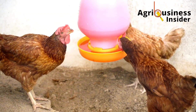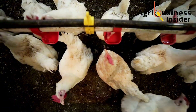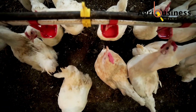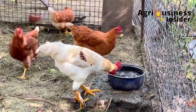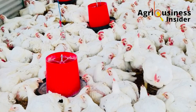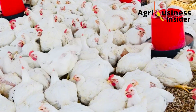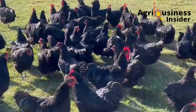The vaccination schedule is not one-size-fits-all. It varies depending on your location and the specific diseases circulating in your area. However, there are some core vaccines that should never be skipped, whether you're raising broilers for six weeks or layer hens — whether commercial or backyard — for 18 months and beyond.